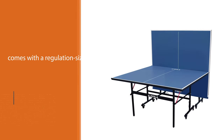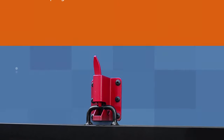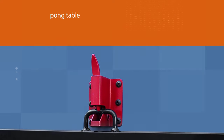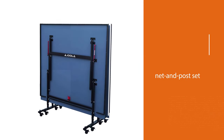The table comes with a regulation-size net and post set with a spring-activated removable clamp post and an adjustable net tension system. This model is quick and straightforward to assemble. It rolls into position on three-inch locking caster wheels for stability during gameplay and easy movement.